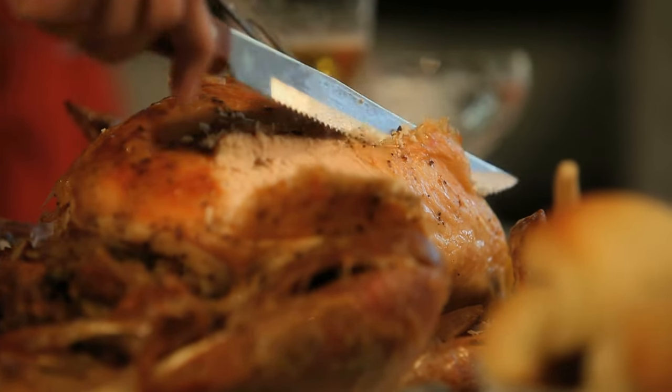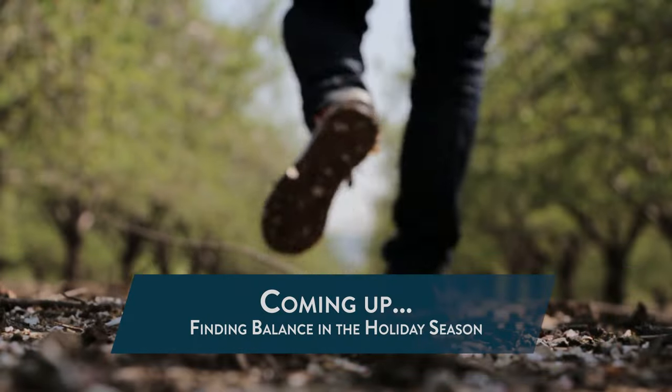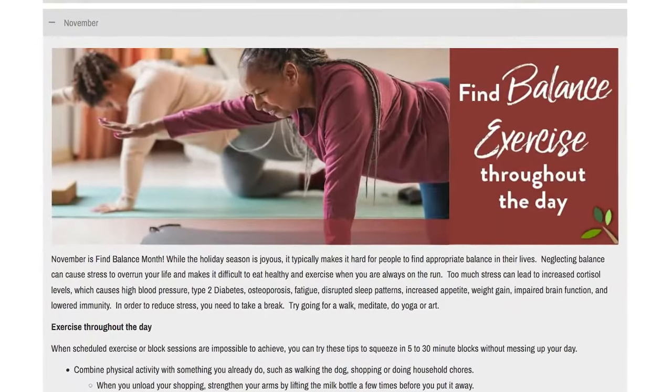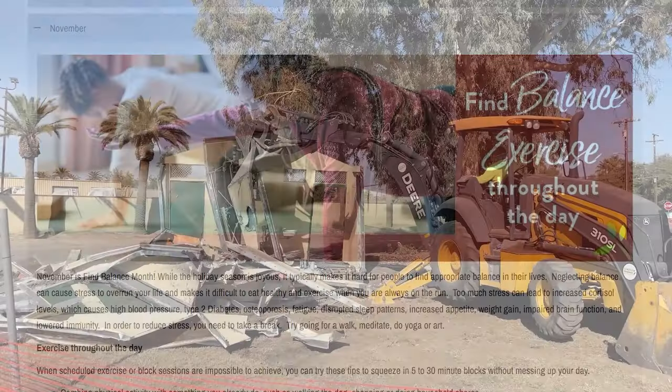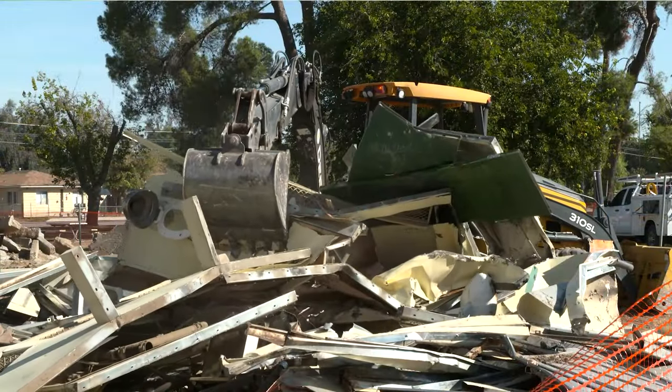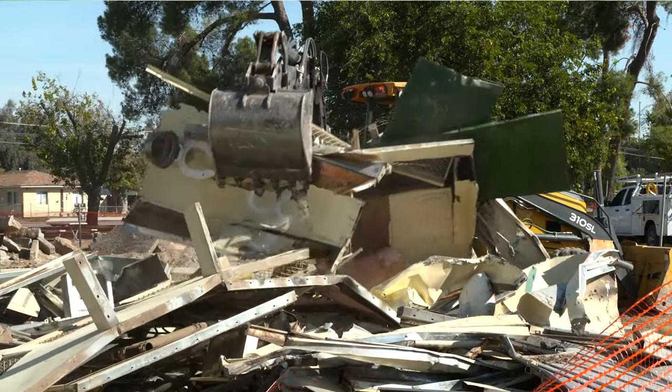Coming up on Around Kern County, the holiday season is officially here. We're sharing how November's Grounded in Health campaign is helping you find balance during these busy months. And renovations are underway at Casa Loma Park — we're sharing a look at the investment and what's to come. Around Kern County starts now.